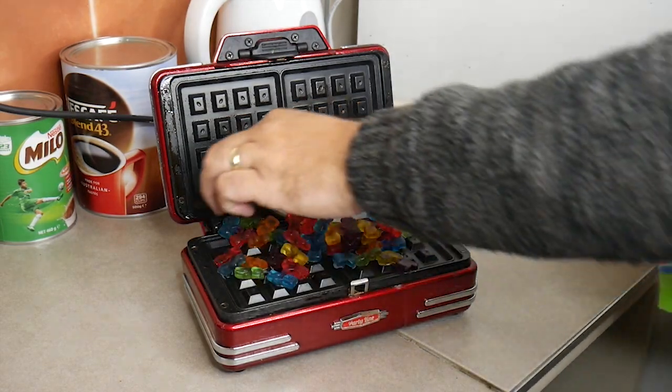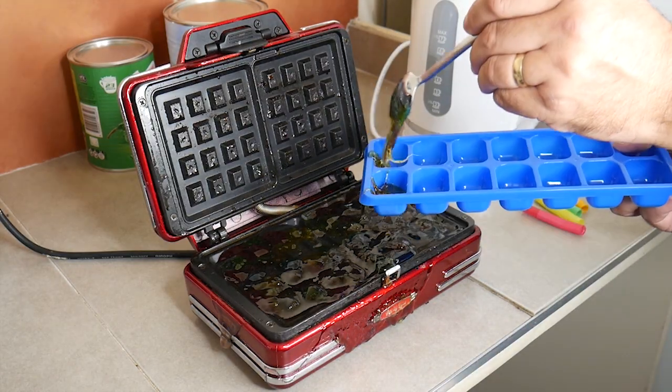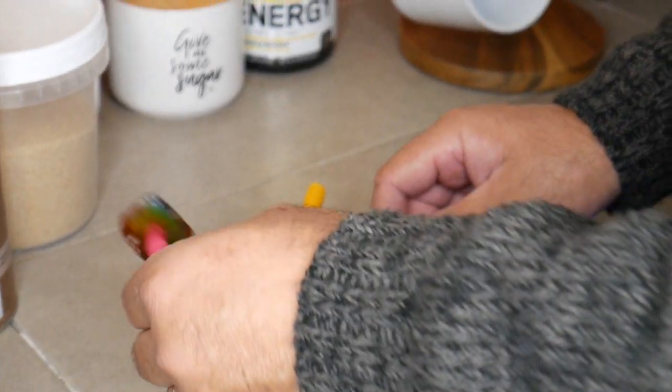We put gummy bears into a waffle maker, put them all into ice cubicles, let it freeze overnight, and when you take it out they're actually super delicious lollipops.